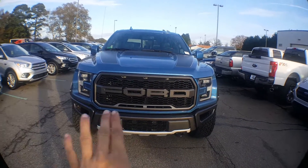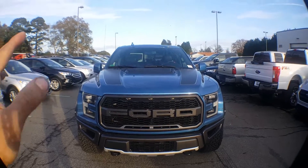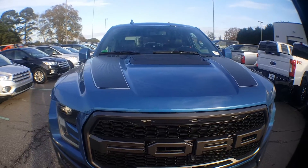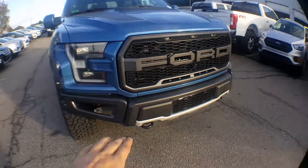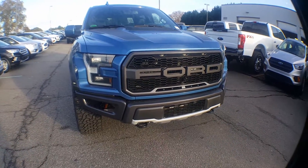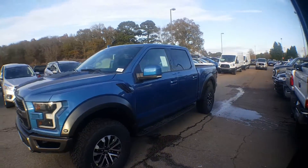Looking at the front, Ford box lettering on the front. You've got your same headlight configuration. This one actually has the hood decal package on it, good contouring, got your vents on the front, tow hooks on the bottom. You've got your Ford Raptor bumper down there.